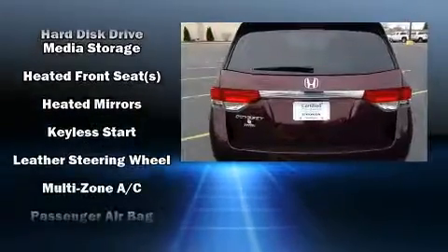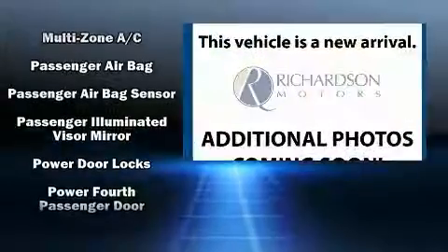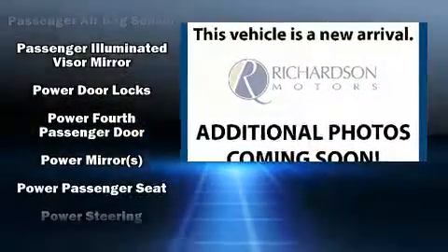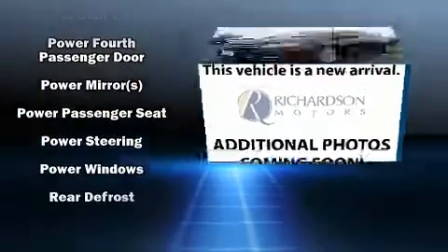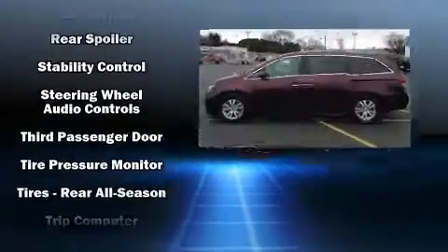For added security, Dynamic Stability Control supplements the drivetrain. This vehicle has achieved certified pre-owned status by passing Honda's comprehensive certification process, including an exhaustive 150-point inspection.